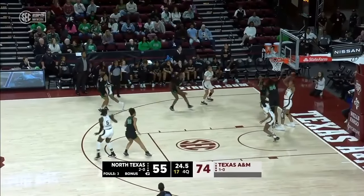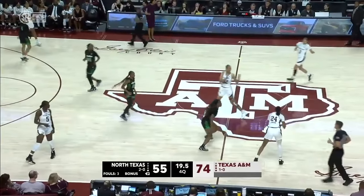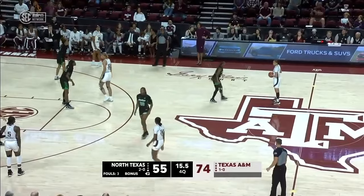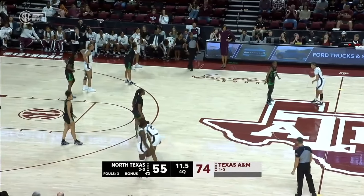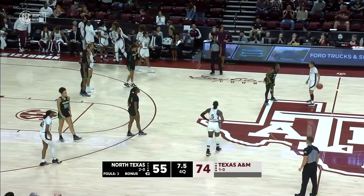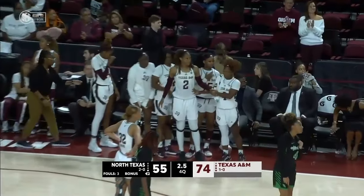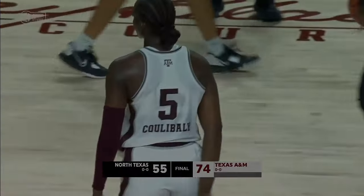Blocked shot — Lauren Ware. This is where you expect to see Texas A&M slow it down — 15 seconds left in the game, just play out and enjoy the win. No need to put up a shot. Hats off to North Texas — they played an incredible second half, very well done. But it was a 49-22 Aggie lead at halftime; they got out front and held on for the win.